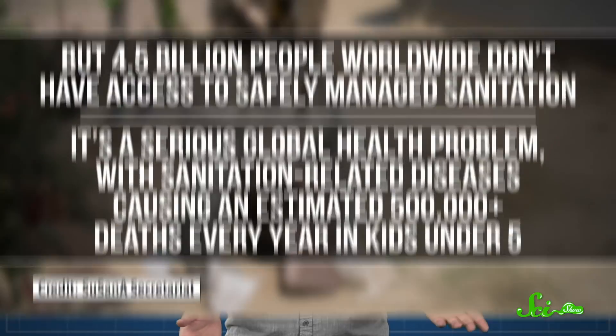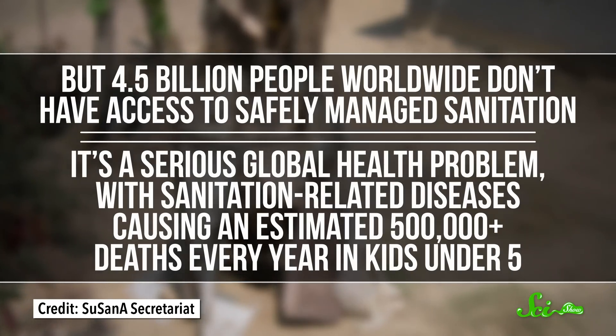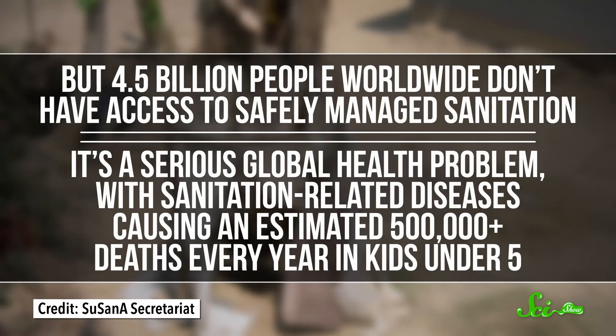Most of the time, we don't have to think too much about our toilets. You go, you flush, and unless you've caused a catastrophic clog or something, it just kind of works. But 4.5 billion people worldwide don't have access to safely managed sanitation — a serious global health problem, with sanitation-related diseases causing an estimated more than 500,000 deaths every year in kids under 5.